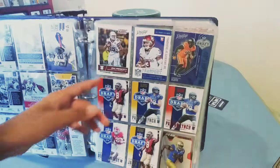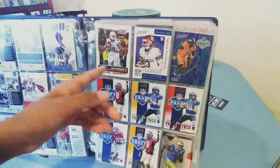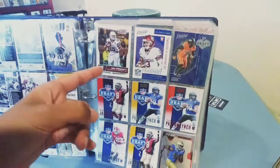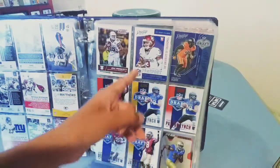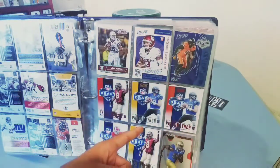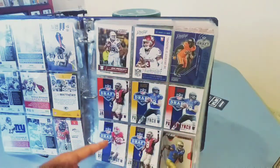Then we have Dak Prescott scorecard, Sterling Sharpe rookie card, Amar Darbo rookie card, Jalen Ramsey, Paxton Lynch — Paxton Lynch again in red — Derrick Henry and Jalen Ramsey again, all rookie cards.